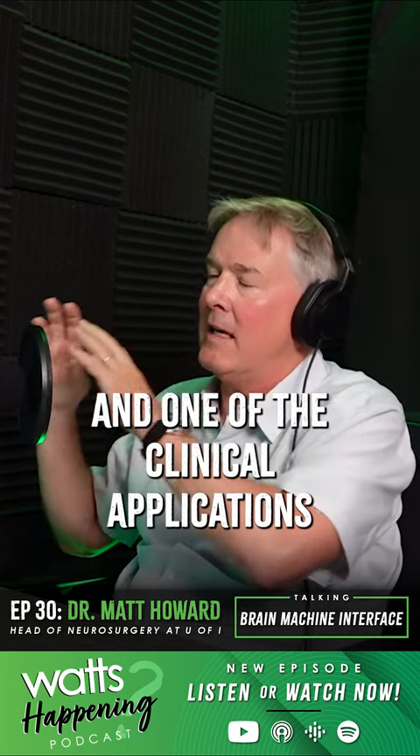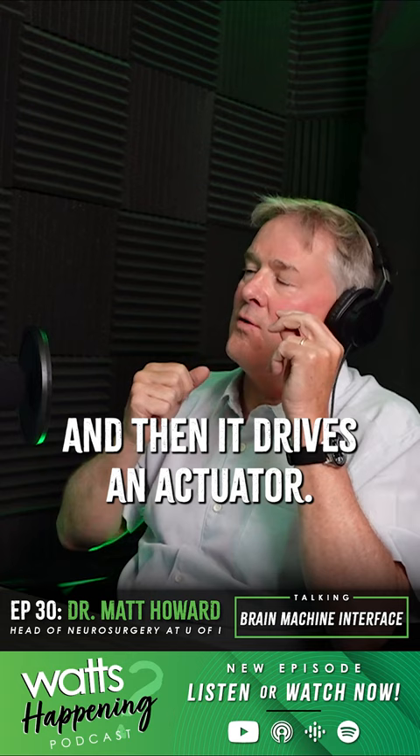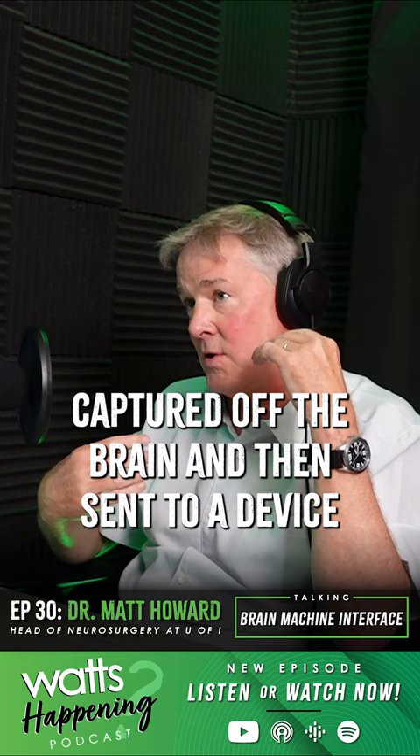One of the clinical applications is called a brain-machine interface, where you take the neural signal, that signal is processed in some way, and then it drives an actuator. So people who would walk, take some steps after a spinal cord injury, because a signal was captured off the brain and then sent to a device that's in the spinal cord or stimulating the peripheral nerves.